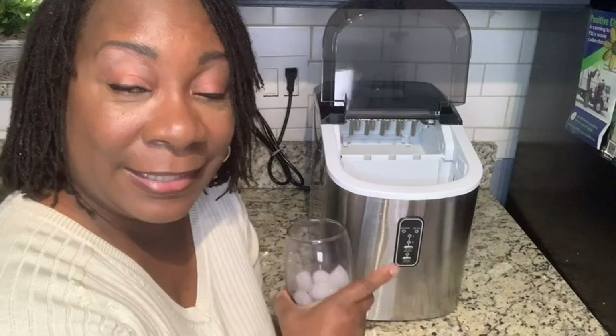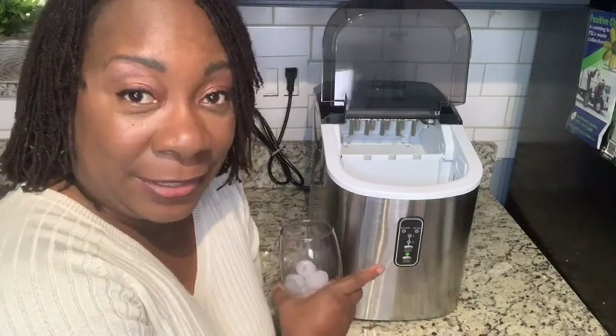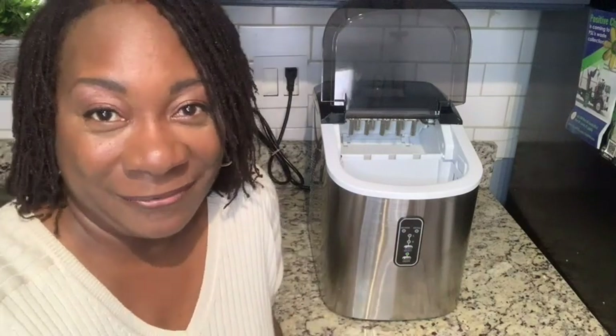I love this Yuomi ice maker. It's a countertop ice maker and I highly recommend it — and that is just my point of view.